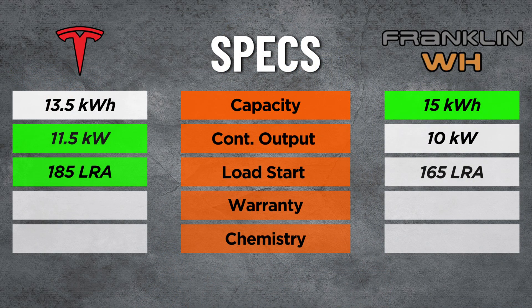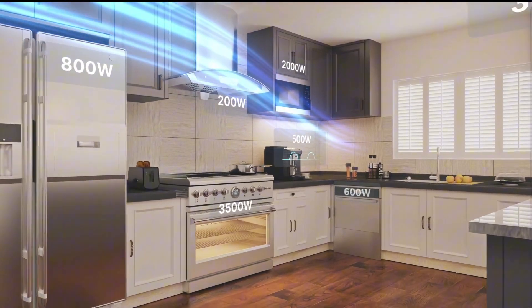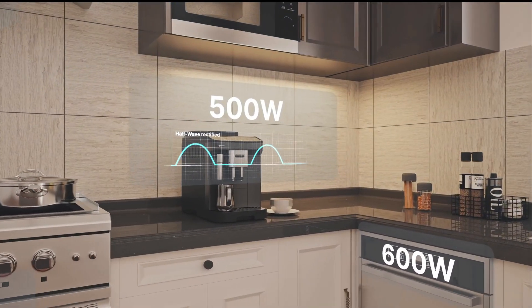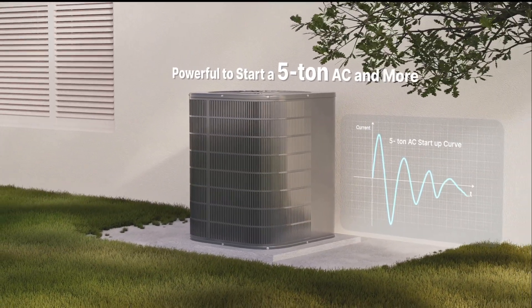Next, you have your power output. Powerwall 3 can output 11.5 kW continuous. Franklin has upgraded and doubled their power output from the 5 kW we saw in the original A-Power to now 10 kW continuous in the A-Power 2. Power output is measured in kilowatts, not kilowatt hours — think of this as your battery's horsepower. The more power output, the heavier the electrical load your battery can support, like AC units, EV chargers, and so on. The peak startup for both options can also support a five-ton AC unit, so there's plenty of output to back up most single family homes, depending on your electrical demand.